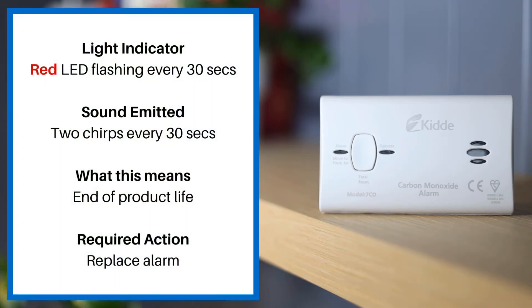If the red LED is flashing every 30 seconds and there are two chirp sounds every 30 seconds, this means the alarm has reached the end of its product life and you should replace the alarm.